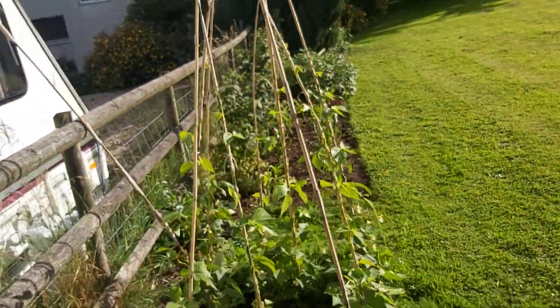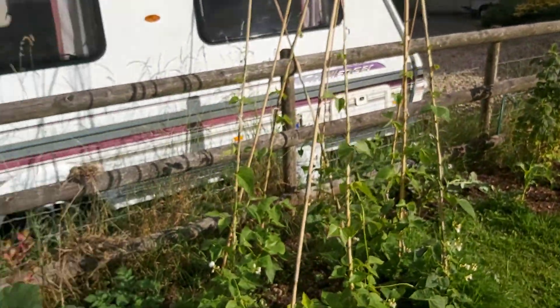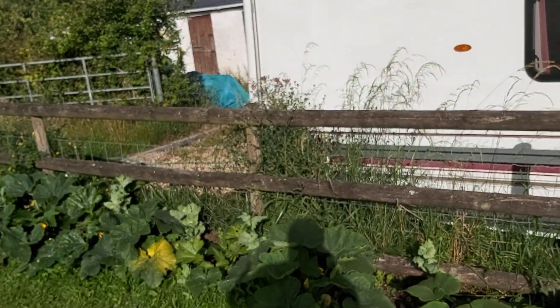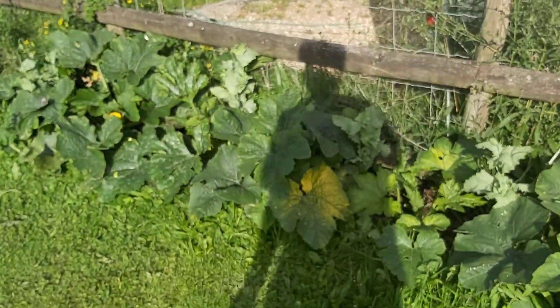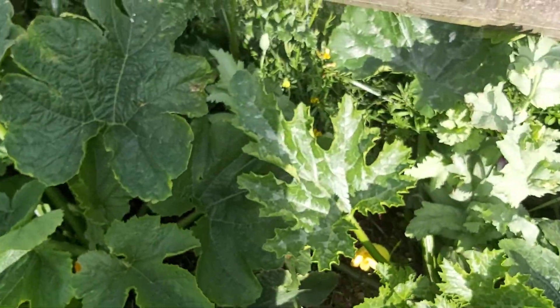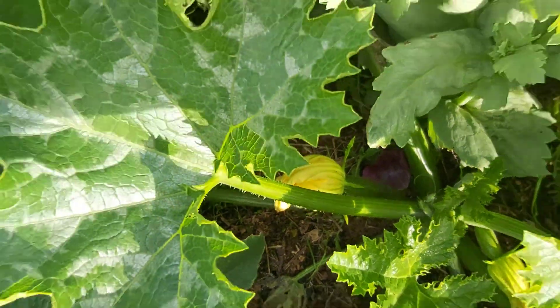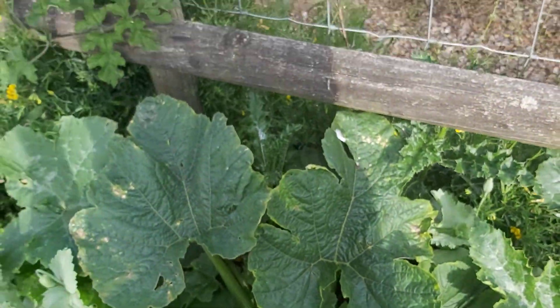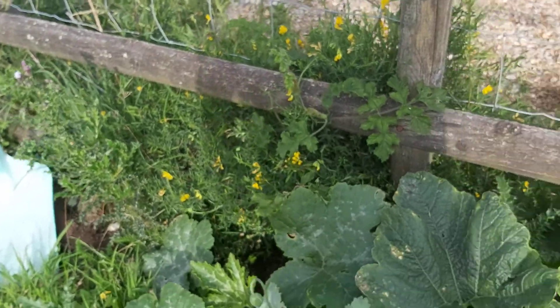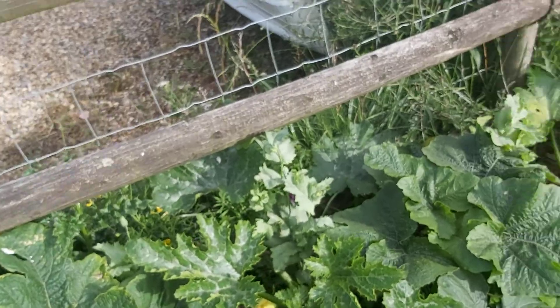If you've got any tips on the pumpkins and on the courgettes, please share them. There's courgettes down there — look, you can just see them coming up just there. But the pumpkins here seem to be taking over them.